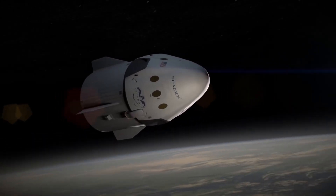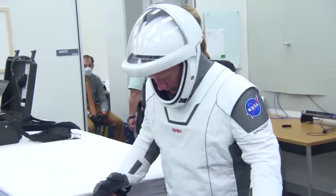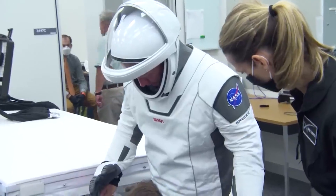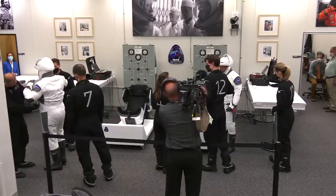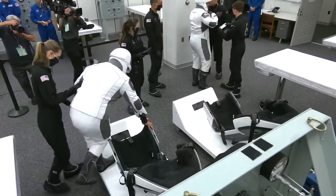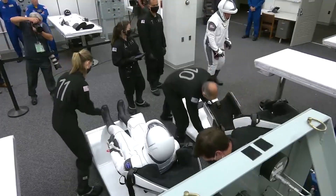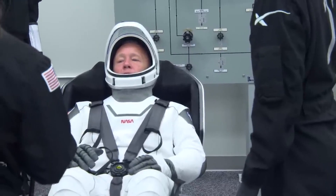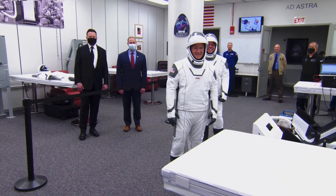Each member of the SpaceX crew is outfitted with a custom-tailored pressure suit and a meticulously crafted 3D-printed helmet. These suits are designed to ensure the comfort and safety of astronauts even in the harsh conditions of outer space, maintaining Earth-like conditions inside — including breathable air, stable temperatures, and atmospheric pressure comparable to that of Earth's sea level — so that crew members can breathe freely and comfortably throughout their mission.